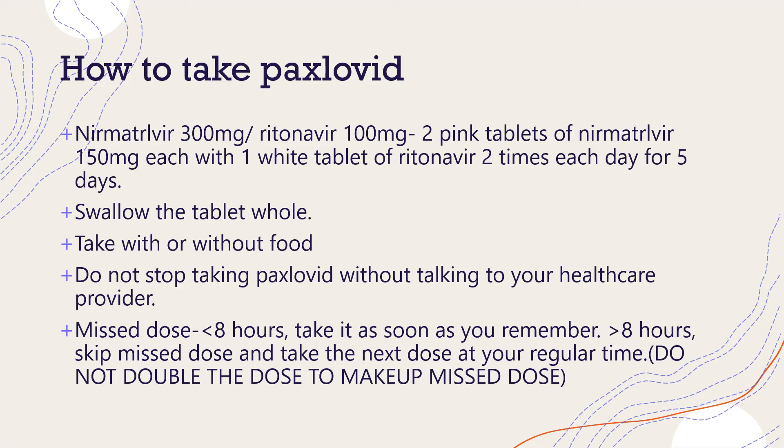The pill can be taken with or without food. If you start feeling better, don't stop taking the medicine — make sure you finish the whole five-day course. If you miss a dose within eight hours of the time it's usually taken, take it as soon as you remember. For example, if you take your medicine at 9 AM and 9 PM and you remember before 4 PM, you can still take the morning dose. If you miss a dose by more than eight hours, skip the missed dose and take the next dose at your regular time. Do not double the dose to make up a missed dose.